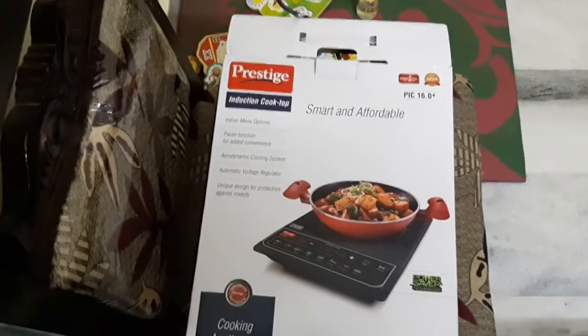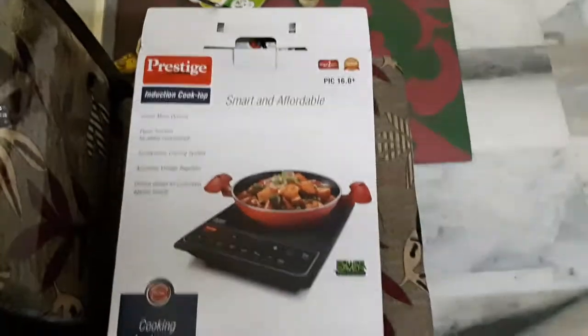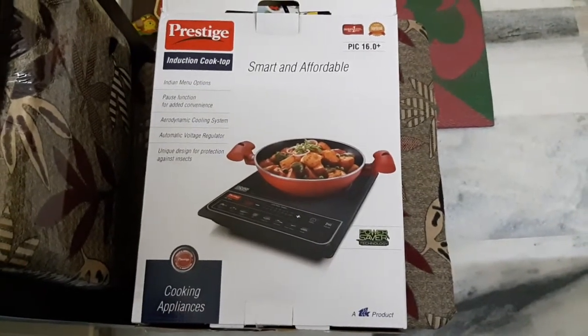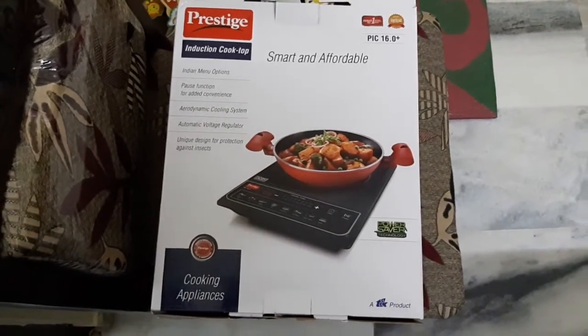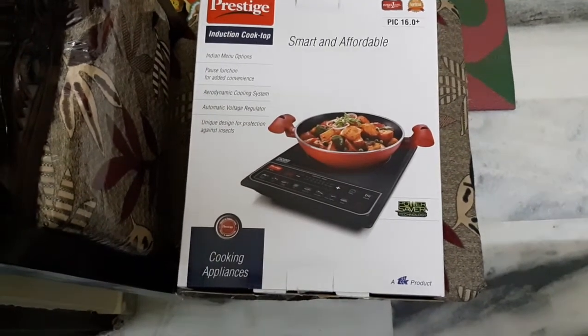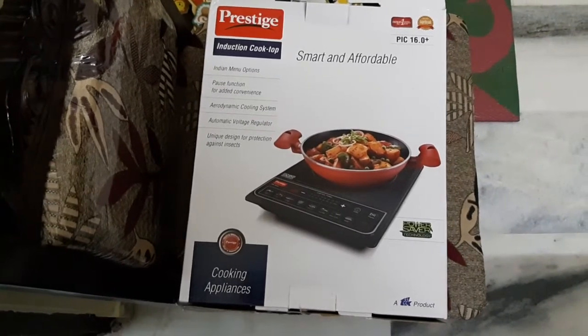I've already unboxed it and I just want to show you all the features available in this induction stove. It is a very smart and affordable cooking option. It comes with a powerful 1900 watt induction cooktop offering quick and consistent heating at high efficiency. The anti-magnetic wall and soft push buttons add durability, safety, and elegance, making cooking a pleasing and enjoyable experience.